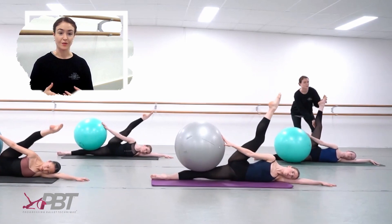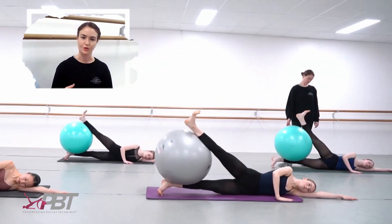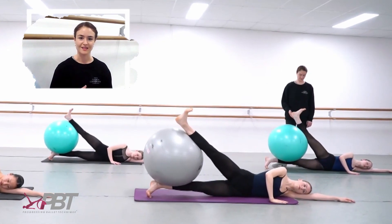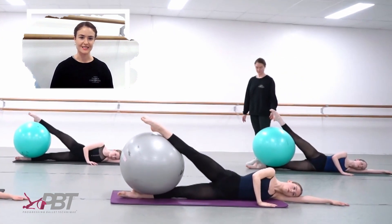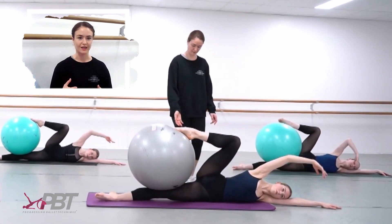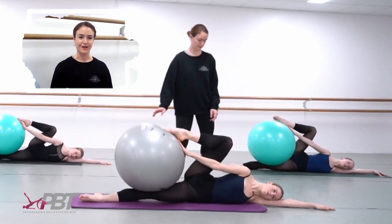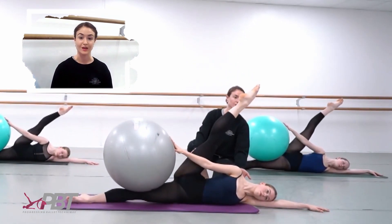A really common comment that we get from our dancers is that while they may be able to feel or activate certain muscles when we give them simple conditioning exercises, they often struggle to activate or switch on those muscles or muscle groups when they then come into their ballet classes. This gap between conditioning and ballet class is something that I've noticed for a really long time and I've always wondered how to close it and how to more closely tie these two aspects of their training days.